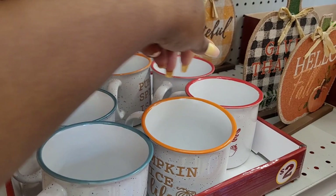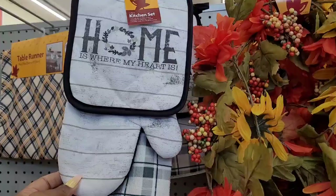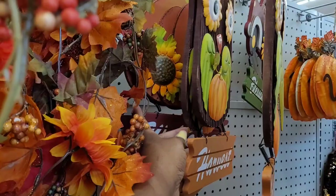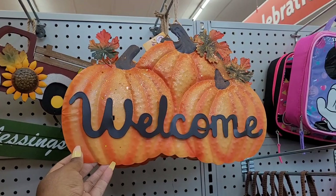That hot apple cider sign I believe is a dollar because it's from Dollar Tree. They have mugs — 'Thankful,' 'Pumpkin Spice is Life,' 'Hello Fall' — those are two dollars. Some more Dollar Tree items. They have kitchen sets, 'Home is Where My Heart is,' some more garland, and these little decor pieces with an owl harvest pumpkin that says 'Welcome.' Over on the other side they have more welcome decor with pumpkins — pretty cute.